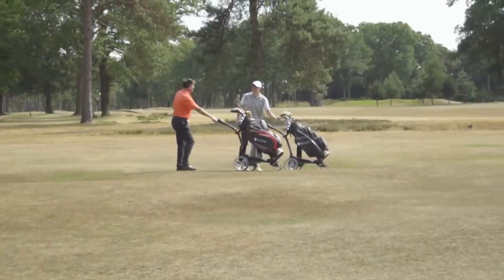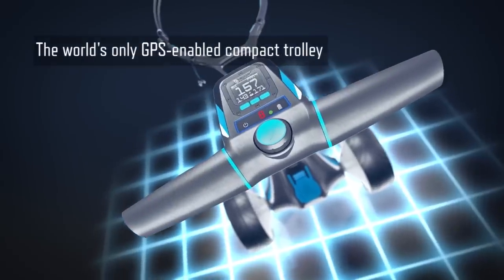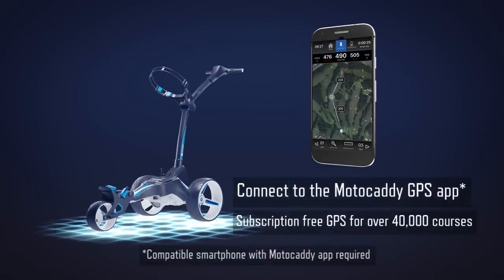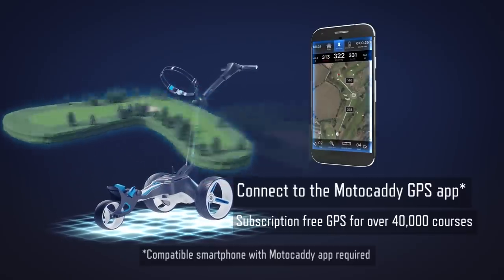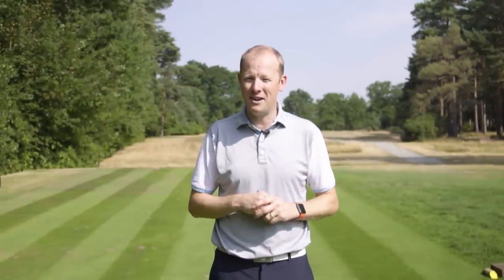Our friends at Motorcaddy have kitted us out with a couple of electric trolleys, one of which is an M5 Connect. It has a GPS unit built into the trolley itself, so that's how we're going to get all of our distances using that and the Motorcaddy app, which is free to download. So here we are at the 12th hole, a short drivable par 4 here at West Hill. Let's get going.